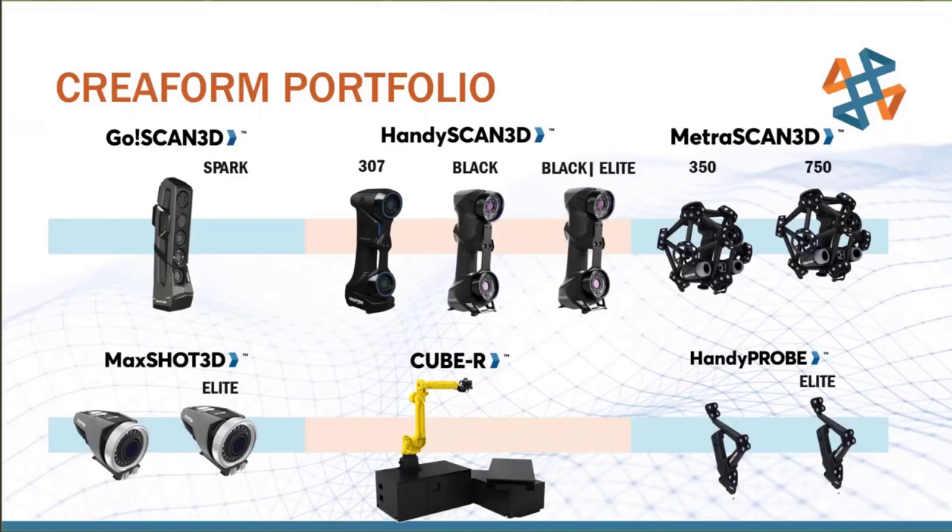The HandySCAN and MetraSCAN — used by companies like Boeing to scan entire airplanes — are super high-accuracy. For building a cast to fit on someone's arm, you don't need 9/10,000ths of an inch accuracy because human arms move more than that anyway. The GoScan Spark still gets very high accuracy, and it can also capture color data — so if you put sharpie lines on skin or need color reference information, it captures that too.